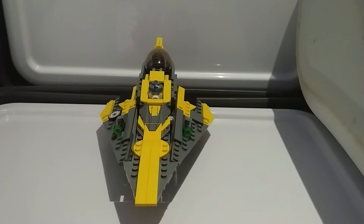Hey guys, it is the Golden Brick here, and today I'm here with the first Gold Brick set review, where I review Lego sets. And I'm here in the set review corner, where I will be reviewing sets — review, review, review, alright.